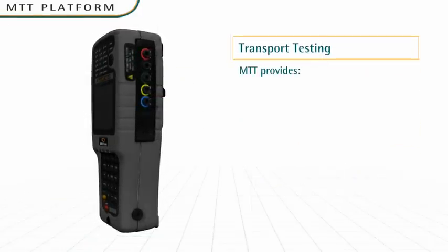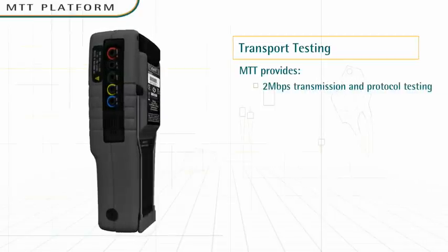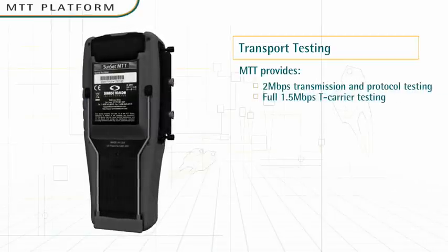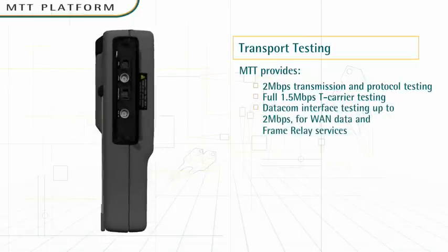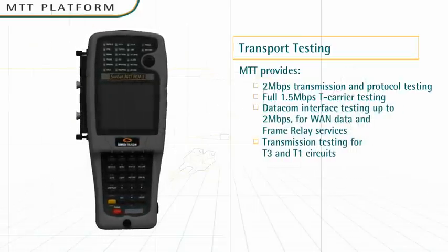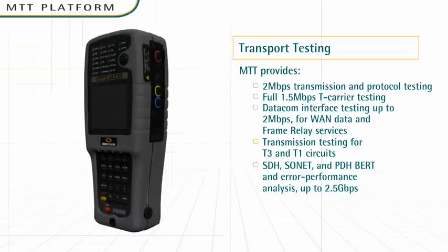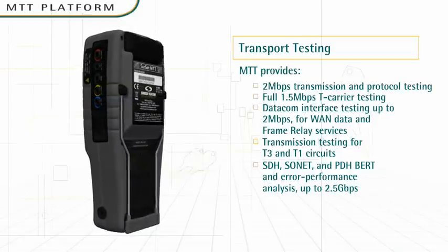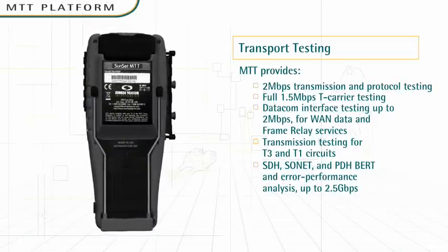Transport testing: The handheld MTT is a powerful field transport test solution. With MTT's modular plug-in approach, there's no need to bring a different stand-alone test set to each job. MTT provides transmission and protocol testing for SDH, SONET, and PDH networks, from T1E1 up to 2.5 gigabits per second.